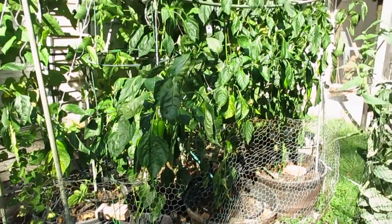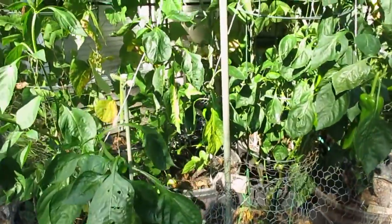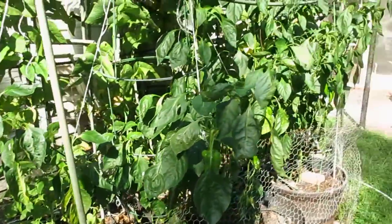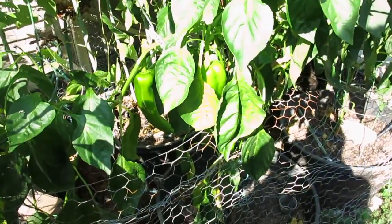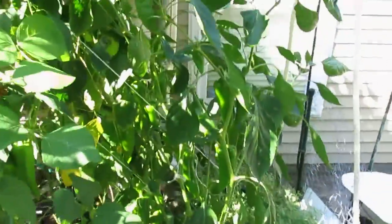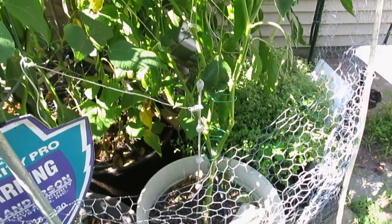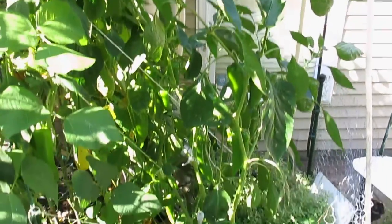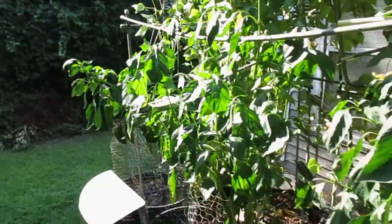The gold sweet peppers have a lot of peppers on the plants and are doing well as far as production, but they have an issue with leaves turning yellow — I don't know what the issue is. It seems to affect all of them. The leaves start to turn yellow and then fall off. But this one plant probably has 10 to 15 peppers on it, so there's going to be good production this year.